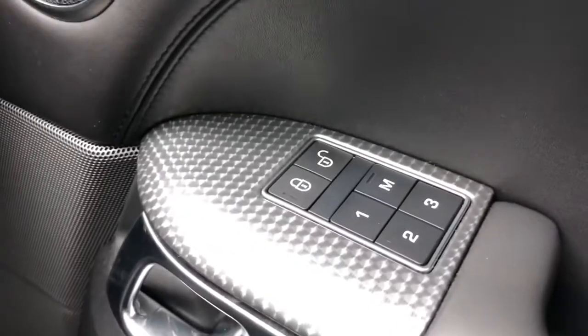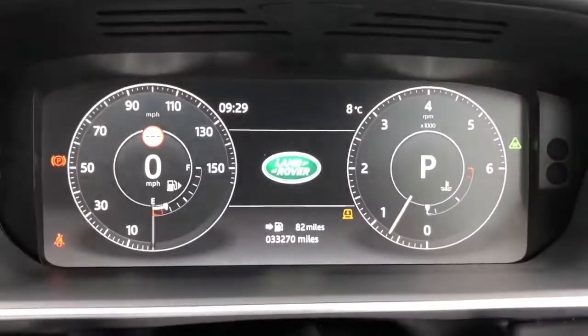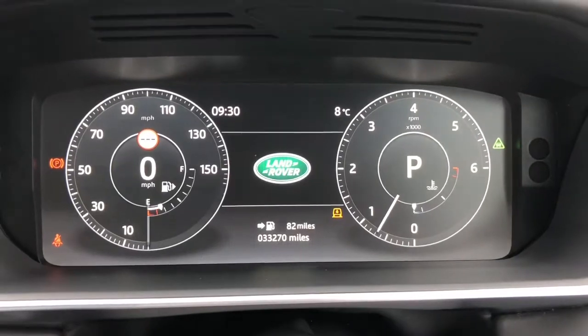The front seats are also memory seats, which is ideal if there are several people driving the vehicle, and you also have a Meridian sound system. This car has done 33,270 miles.